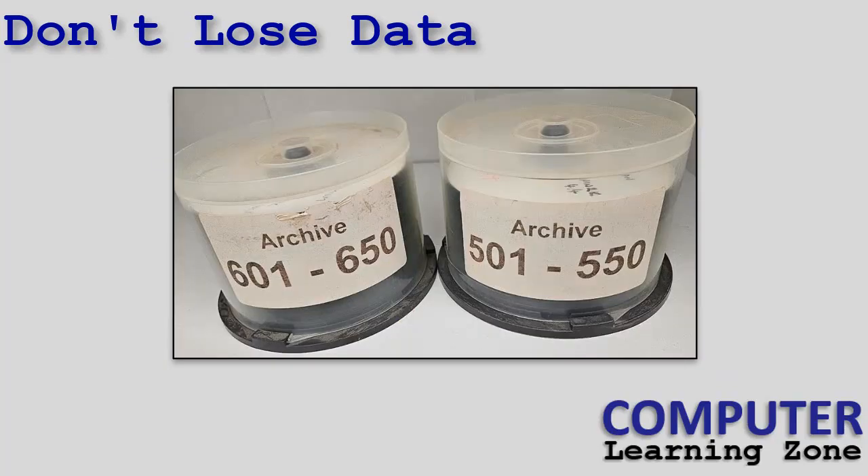I even had them all in nice plastic bins and I made a database — of course, it's me — I made a database to archive all of them so I knew what was on each disc. I had them all nicely labeled and sitting on a shelf, and then I transferred them to a bin when I moved to Florida.